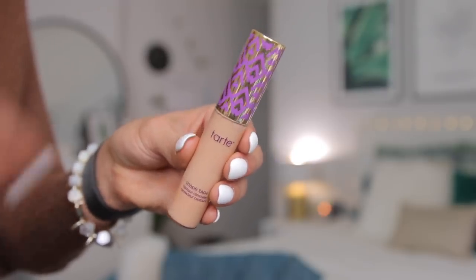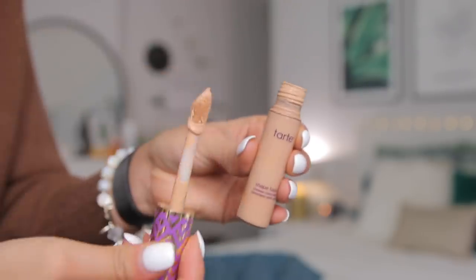Up next is the Tarte Shape Tape concealer. I recently rediscovered this product and absolutely fell in love with it. I remember purchasing it and returning it for some reason, and now I'm like why did I ever do that? This is a ride-or-die for me now — I use it every single day. The coverage is great, doesn't crease or cake up on me. Highly recommend if you're looking for a good concealer. Mine is in the shade medium.